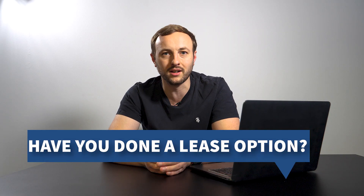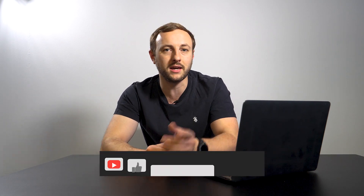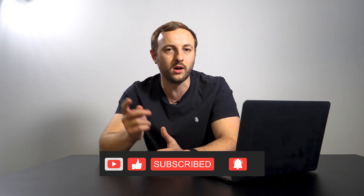Let me know what you thought of the video in the comments, and if there's any other angle you want me to come from in these videos. I'm making the video for you. I'd also really love to hear — have you done a lease option? What's your experience of it? Let me know in the comments. If you got value, make sure to destroy the like button. And if you're new to the channel, make sure to lightly tap the subscribe button and the notification bell, and I'll see you in the next video.